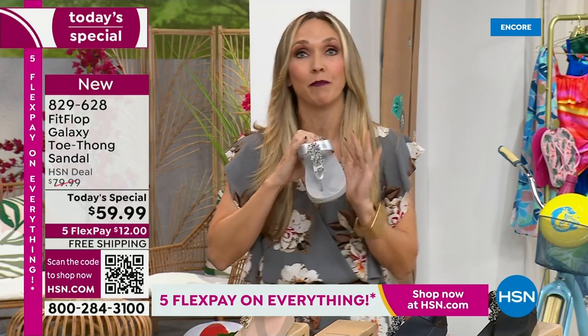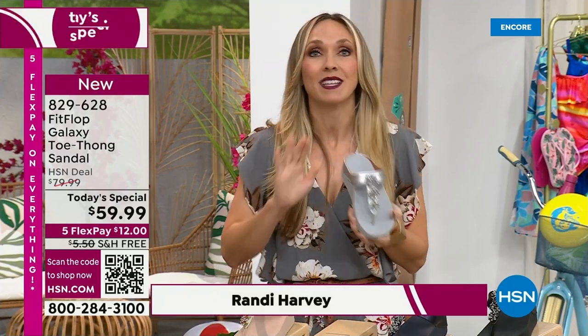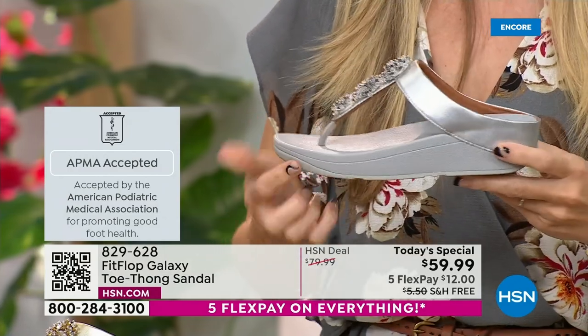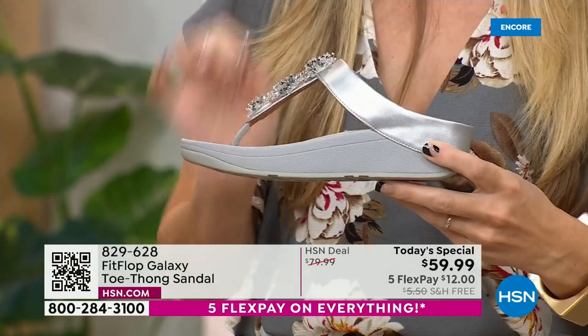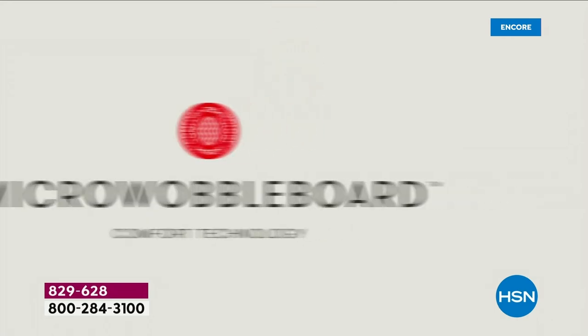We have a wider-than-average toe box, so you're going to have plenty of room. One of the things that makes Fit Flop so special — we are approved by the American Podiatric Medical Association. That is a huge deal. It's not pay to play, so we have to earn that through creating shoes that promote foot health. It starts with that micro wobble board technology, and every sole is created by Dr. Kim Lilly, who is a doctor in biomechanical engineering.